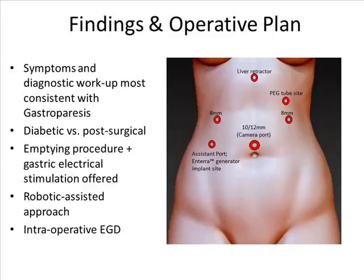For the robotic-assisted approach, a total of 5 ports were used, as demonstrated in the diagram, including a sub-xiphoid port for the Nathanson liver retractor. Because of the patient's existing PEG tube site, the generator site for the patient's gastric stimulator was planned in the right lower quadrant.